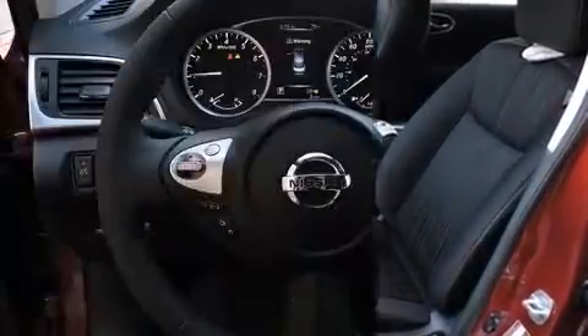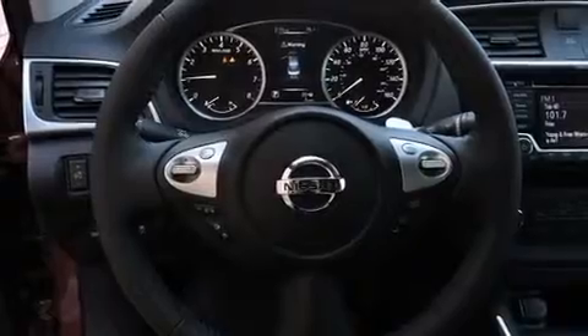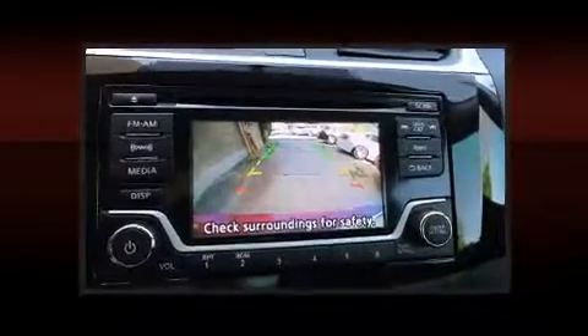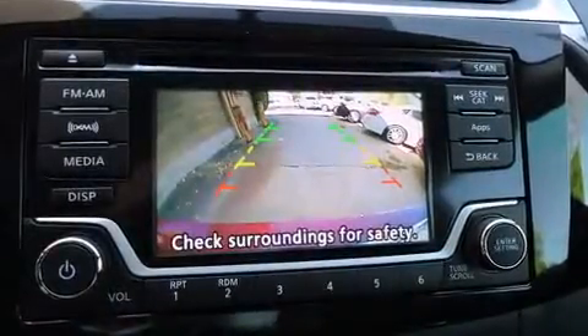Top features include a split-folding rear seat, one-touch window functionality, a trip computer, an outside temperature display, and remote keyless entry.